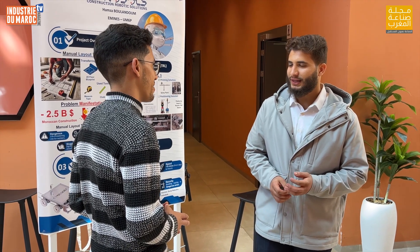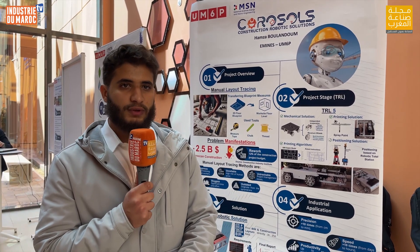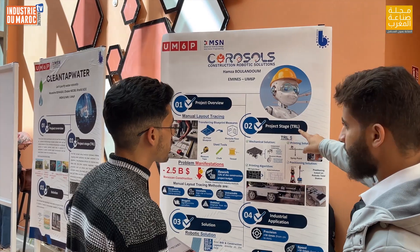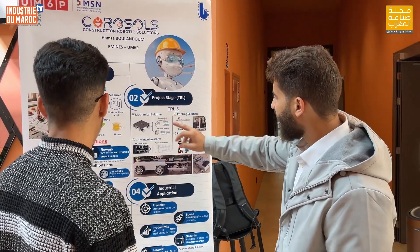Corosols stands for Construction Robotic Solutions, and our goal is to revolutionize construction by using robotics. The problem we are solving is manual layout tracing — the process of physically marking and transferring blueprint measures and structural elements from a 2D floor blueprint onto a worksite floor level using traditional tools. These traditional tools lead to many problems, especially rework, which takes an average of 12 percent of every construction project budget.